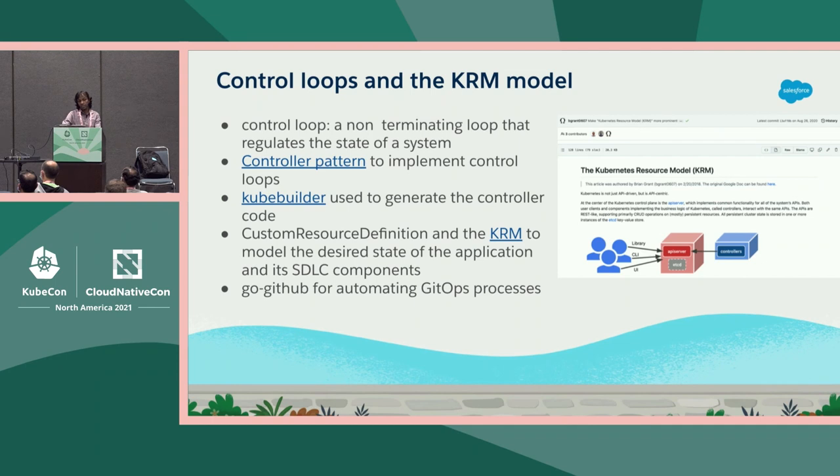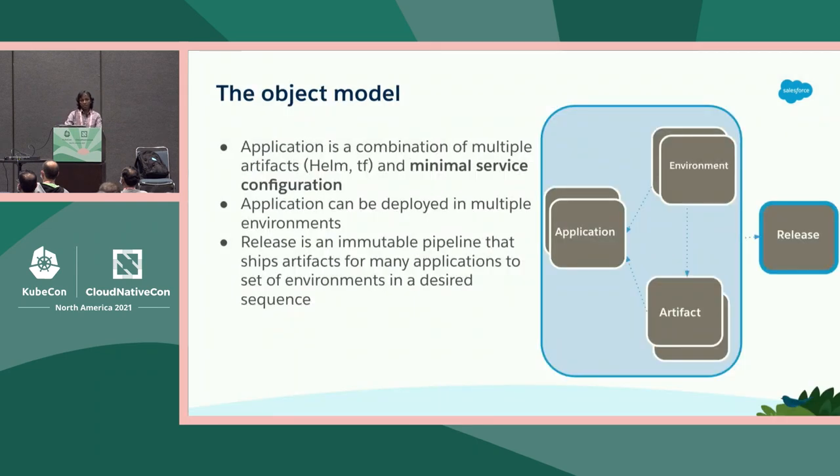KubeBuilder is an SDK for creating Kubernetes APIs. We used KubeBuilder to create the controller code and the scaffolding that gets generated — things like controller runtime and the reconcile logic you need to fill in. We used the custom resource definition to model the desired state of the service and all of the various SDLC components. When we started, there were no back-end APIs, so we used go-github, a library for automating GitHub-based processes.